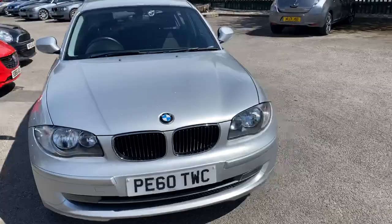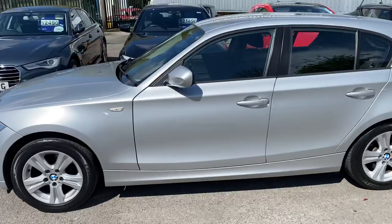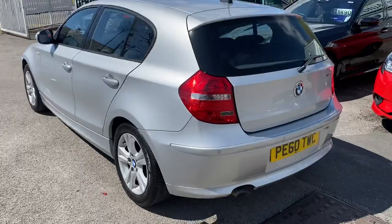It comes with a full service history. It's had two former keepers — three in total. The last person has had this car since 2014.